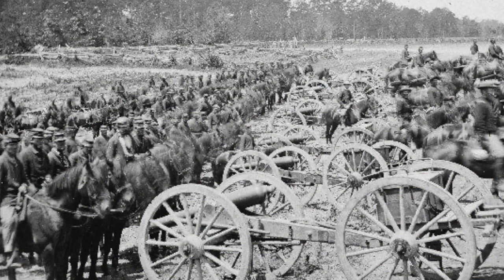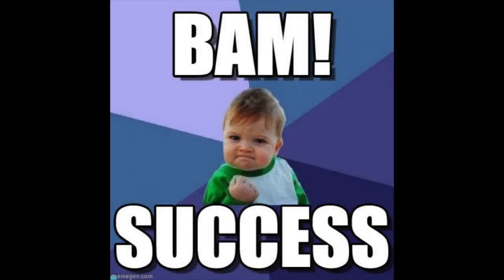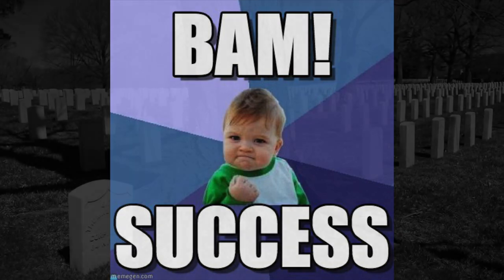Eventually, the Confederates pulled back to Opelousas. Banks pushed forward, trying to utilize the moment and seize control of Bayou Tech, the Atchafalaya River, and the Red River, up to the outskirts of Alexandria itself. His mission to cut off Port Hudson's supply line met with success, and this set the stage for a later fight.